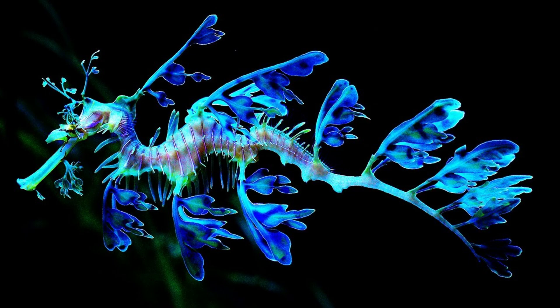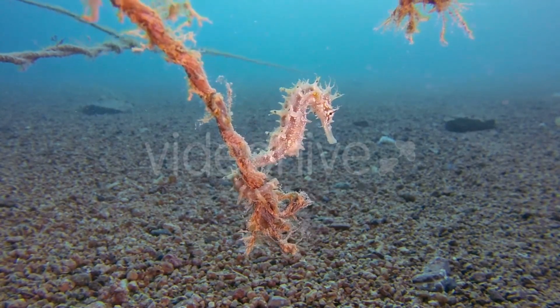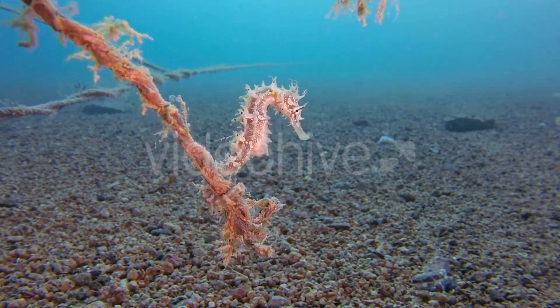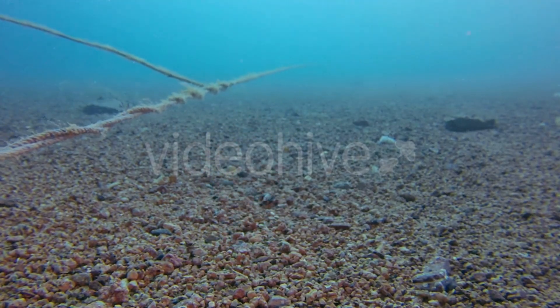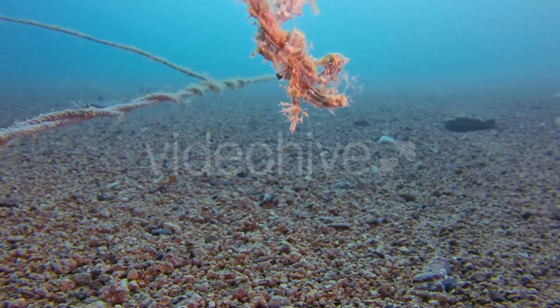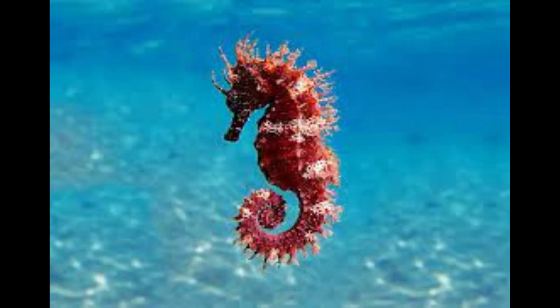Eyes: their eyes can move independently of each other, allowing them to scan their surroundings for food and predators simultaneously. Tail: seahorses have a prehensile tail which they use to anchor themselves to sea grasses, corals, or other substrates to avoid being swept away by currents.